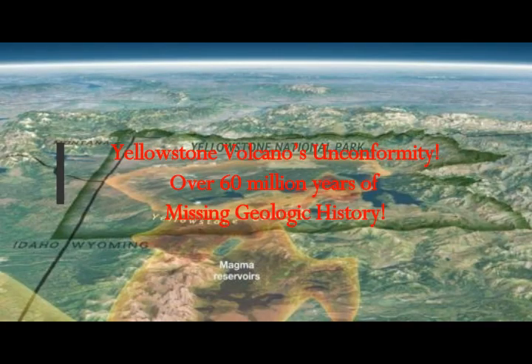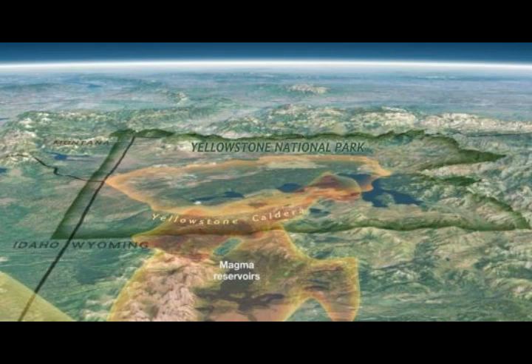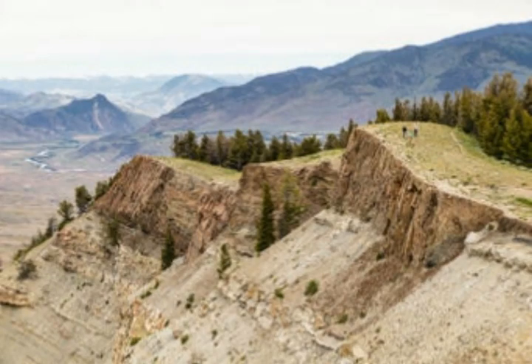Yellowstone Volcano's Unconformity: over 60 million years of missing geological history. This is by USGS, dated June 14, 2021, by Michael Poland, scientist in charge of Yellowstone Volcano Observatory.